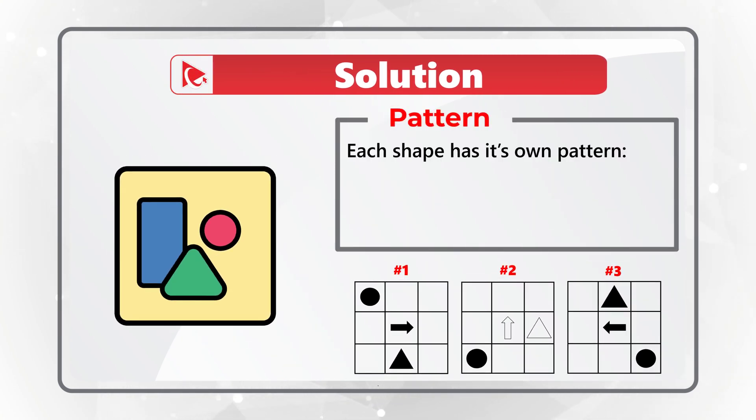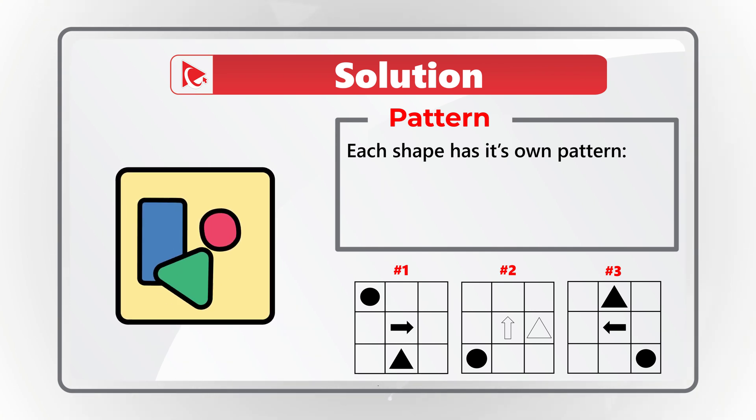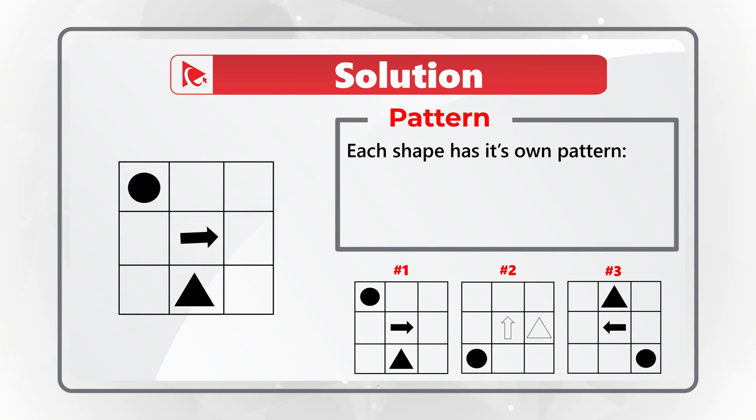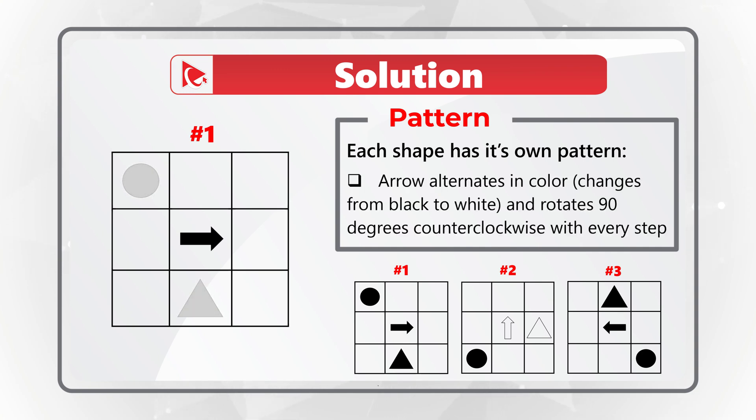Each shape here has its own pattern. Because we have three different shapes inside the 3x3 matrix — circle, arrow, and triangle — we need to look at each individual shape and determine the pattern for each. Let's start with the arrow. The arrow alternates in color, changing from black to white, and also rotates 90 degrees counterclockwise with every step, staying inside the same middle square of the matrix.